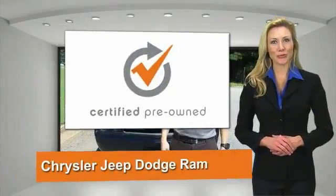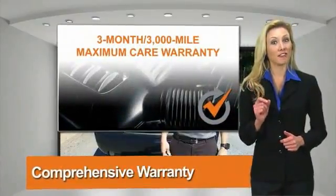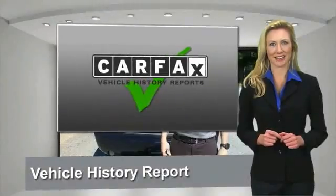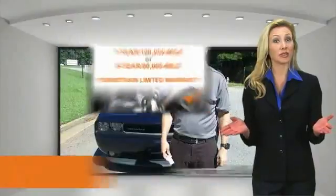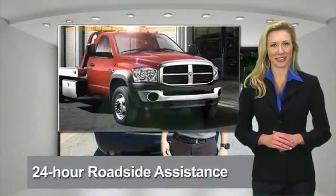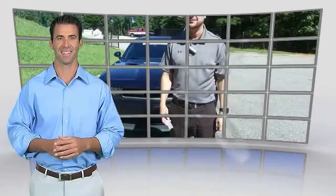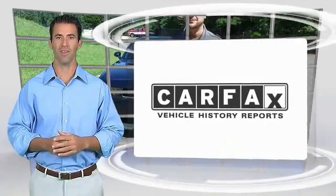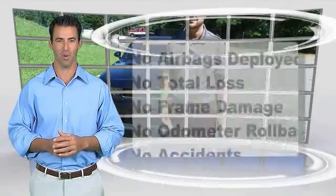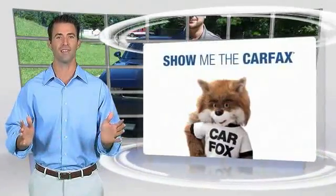All Chrysler Group certified pre-owned vehicles pass a stringent process guaranteeing that only the finest vehicles get certified. Ask your dealer about available lifetime warranty upgrades. Chrysler Group certified pre-owned vehicles — the smart choice, factory backed to go the distance. Here's another high quality vehicle with the Carfax Vehicle History Report. Be sure to find a complimentary copy of this report online or contact the dealership.